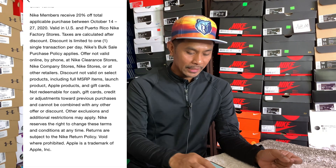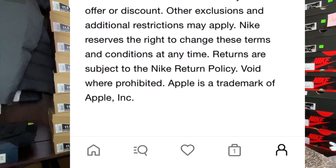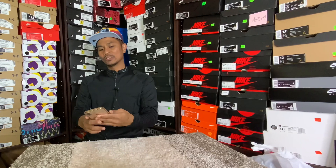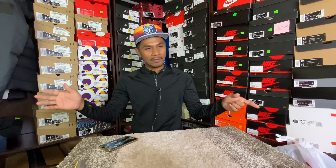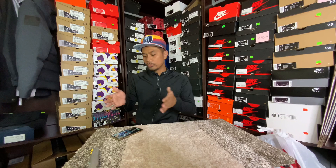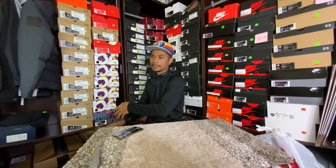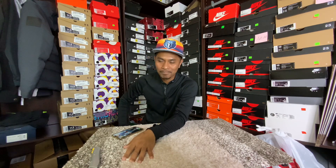It says here: 'Nike reserves the right to change these terms and conditions at any time.' That's where different stores have different understandings of the policy. Each store has its own manager, supervisor, and employees, and it's up to them how they read and interpret the policy. At this particular store I got banned because I'm a bulk buyer — you can't use the 20% off. I'll probably try another store and hopefully I can still buy something there.